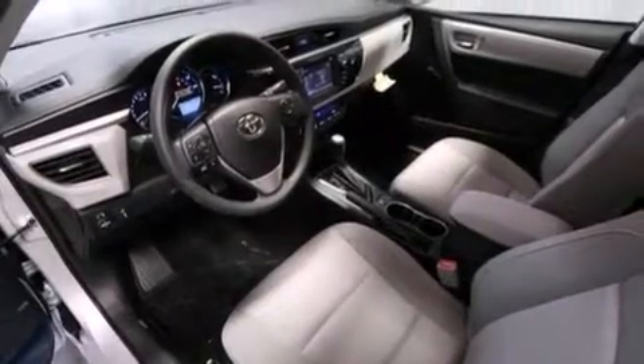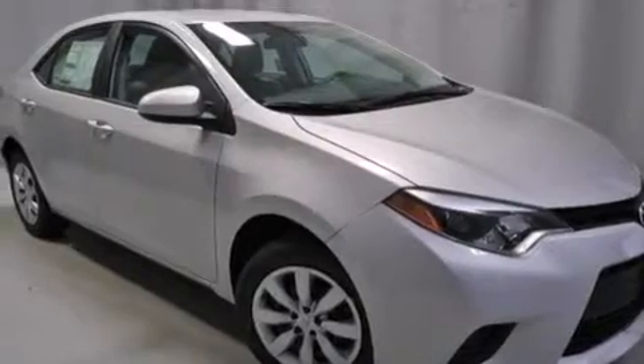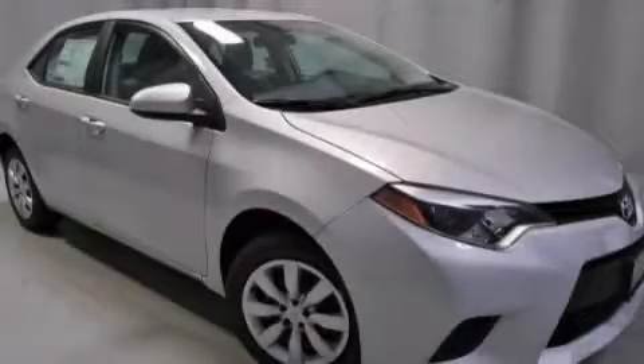Rear seat childproof door locks, steering wheel mounted controls, full power accessories, and an auxiliary power outlet. Stop by today and test drive this vehicle for yourself. Thank you.